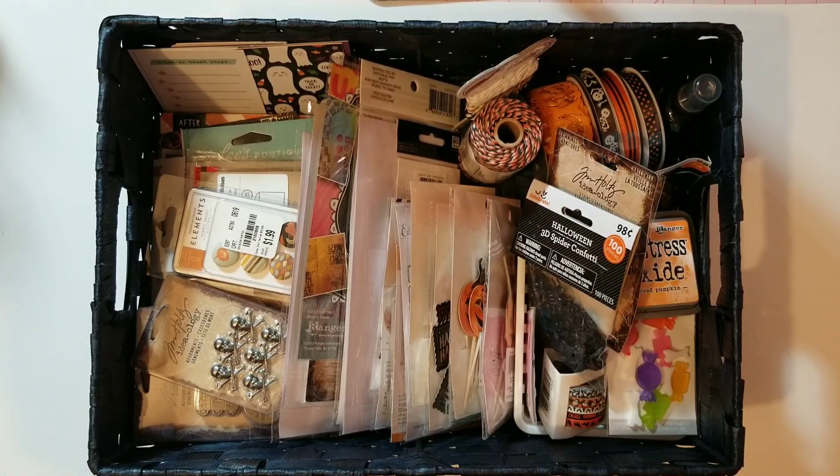That's all for the embellishments I picked out. In my next video I want to go through and show you the Halloween collections and papers that I want to use. Thank you for watching and I'll see you in the next video — bye bye!